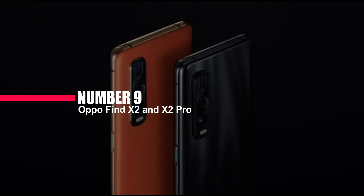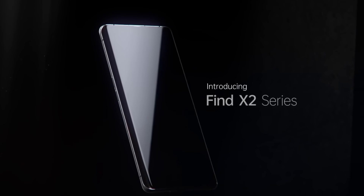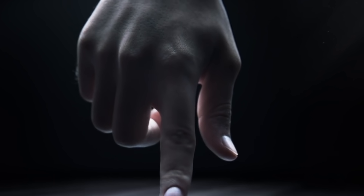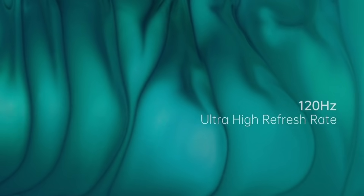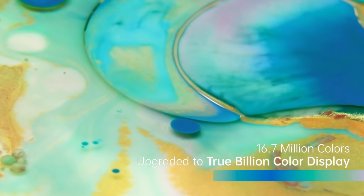Number 9: Oppo Find X2 and X2 Pro. Oppo recently hit the market with another dynamic duo, the new Oppo Find X2 and the X2 Pro. Both smartphones have a 6.7-inch Quad HD screen with 120Hz, which has the power to run the resolution and refresh rate simultaneously. At first glance, this display is even more impressive than the display of the Galaxy S20. Moreover, these phones offer 65-watt charging, which was also seen on the Reno Ace.